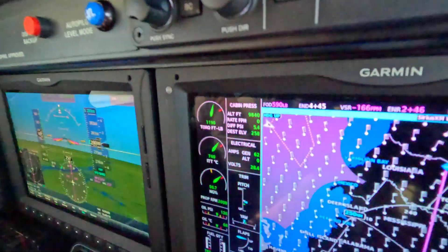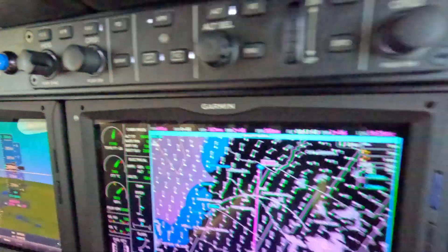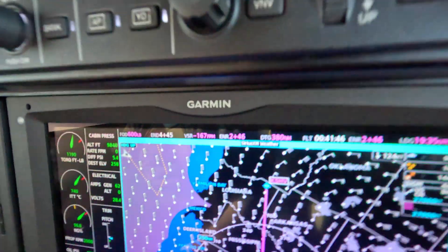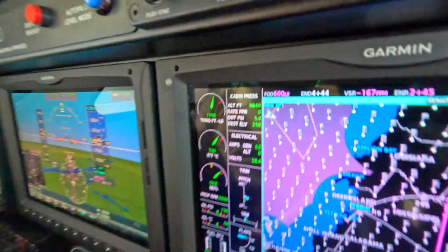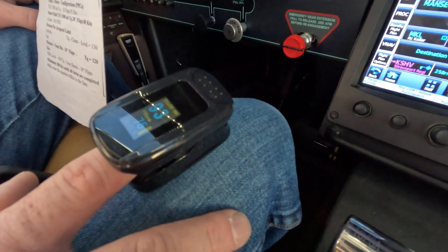Right now we have a cabin altitude of just about 10,000 feet. We're level at FL280, and the cabin differential is pretty much max at 5.4. So we're doing as well as we can with the pressure system, yet hemoglobin is still lower than ideally it would be at sea level.